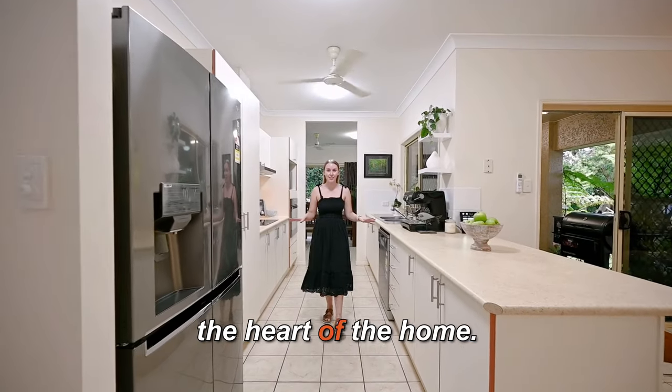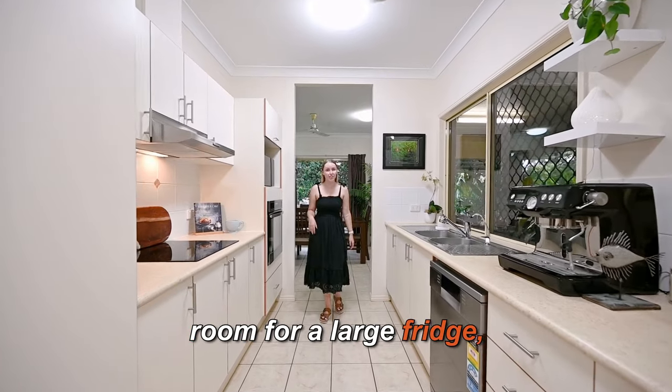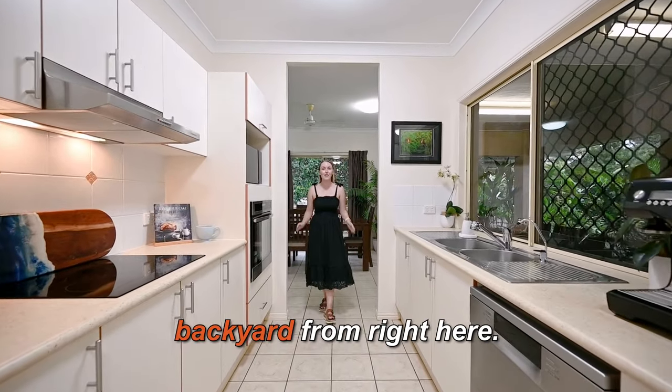The kitchen is right in the heart of the home. It's got three seats at the breakfast bar, heaps of storage, room for a large fridge, and beautiful views of the backyard from right here.